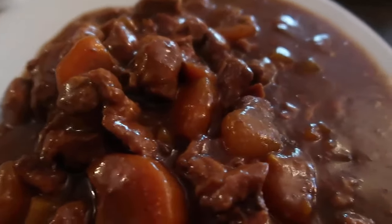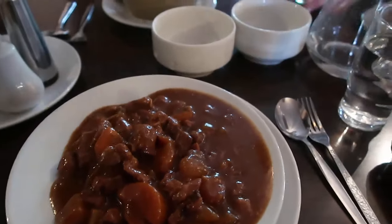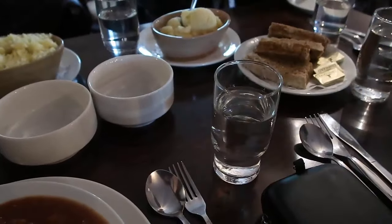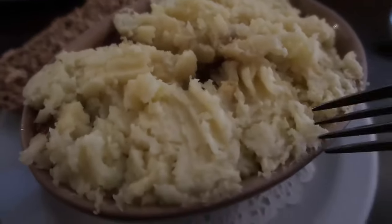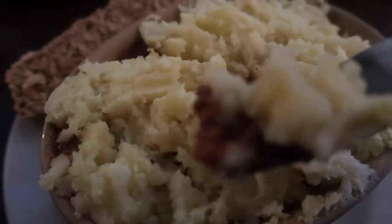The smells incredible — look at that! Oh, great mashed potatoes too. And I've got shepherd's pie — let's get into it. Oh it looks so good.